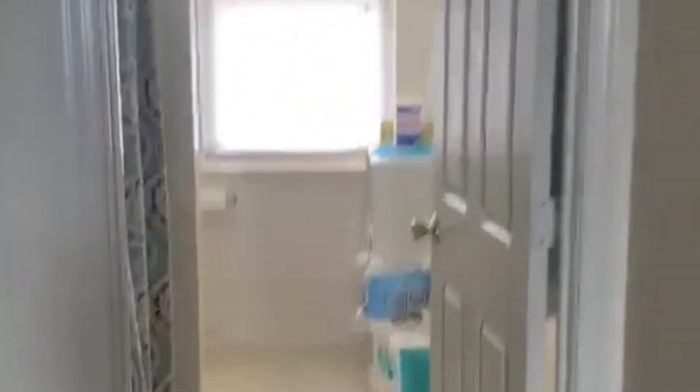So the second bathroom is right here. It is not a full bath — it's just a shower.